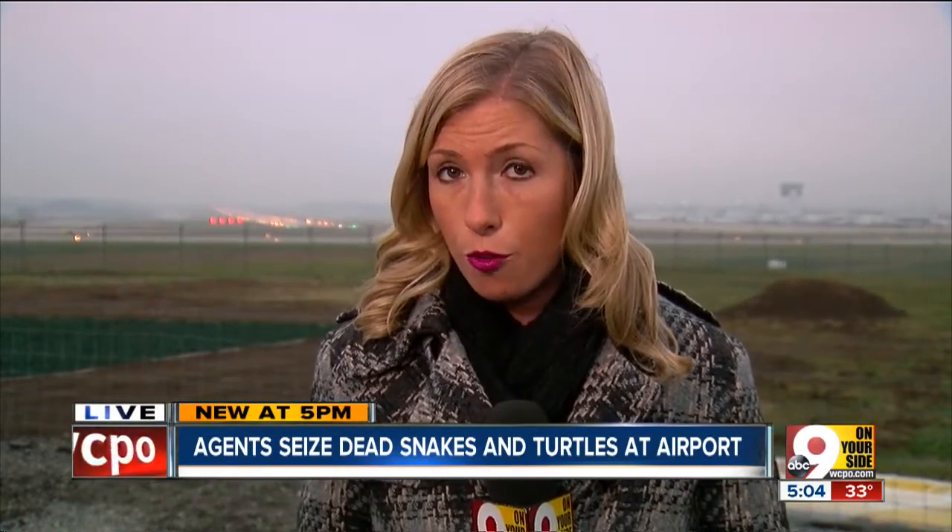The cobra snakes were hidden in socks and were found dead. Officers believe they were sent alive, intended for breeding purposes. So far, no word on any suspects. Reporting live tonight, Ashley Zilka, 9 on your side.